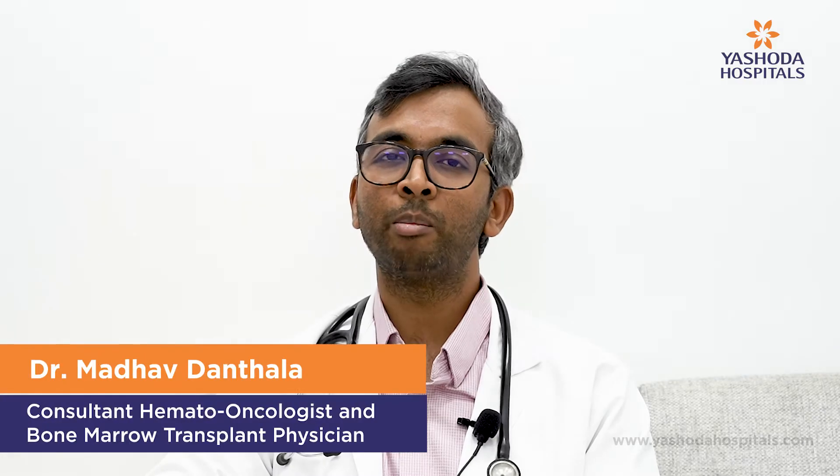Symptoms of HLH include a persistent fever, hepatosplenomegaly — that is an increase in the size of the liver or the spleen — and some biochemical changes such as an increased ferritin level, a raised LDH, high triglycerides, low plasma fibrinogen, and a bone marrow aspirate with changes of hemophagocytosis.